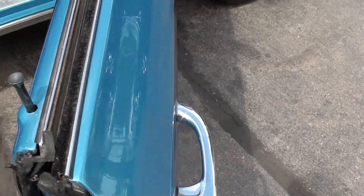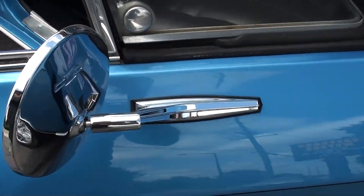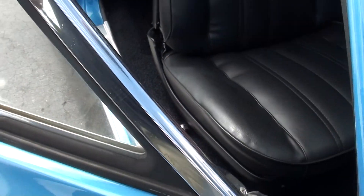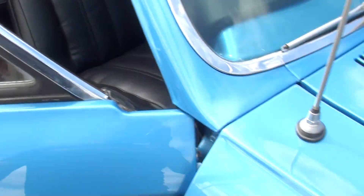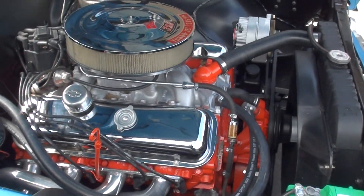Parking brake works, guys. Good sounding big block — that thing hits, man.